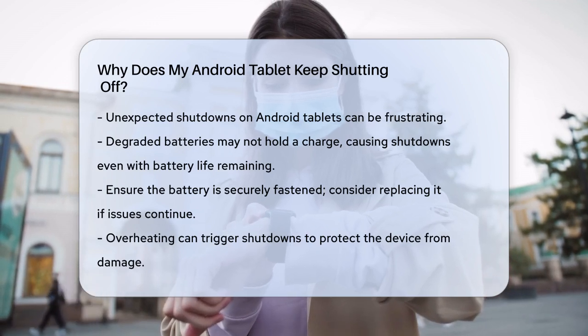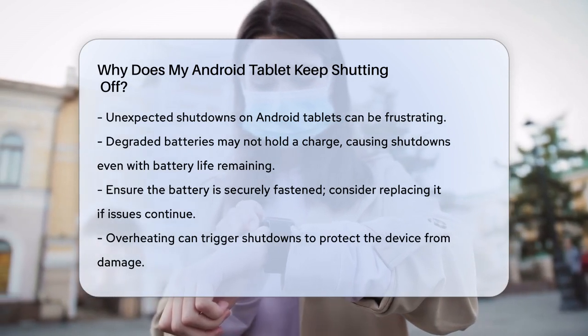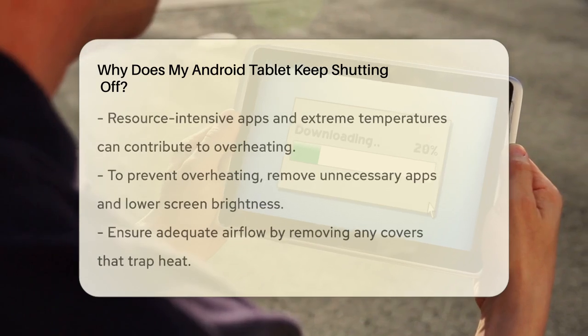Try checking if the battery is securely fastened and not loose in the tablet. If the issue persists, you might need to consider getting a new battery.